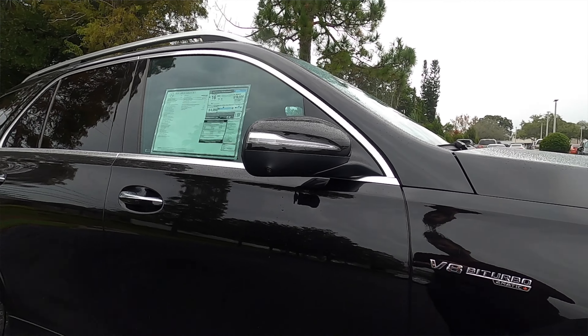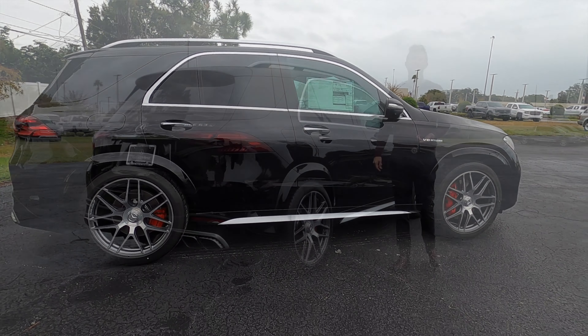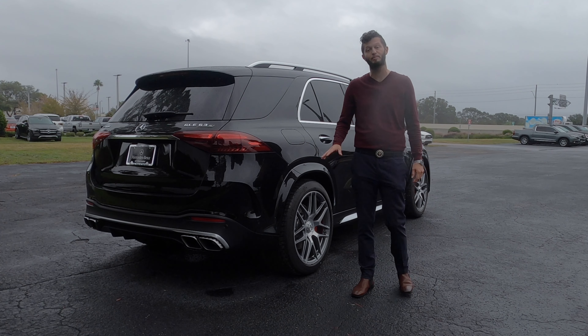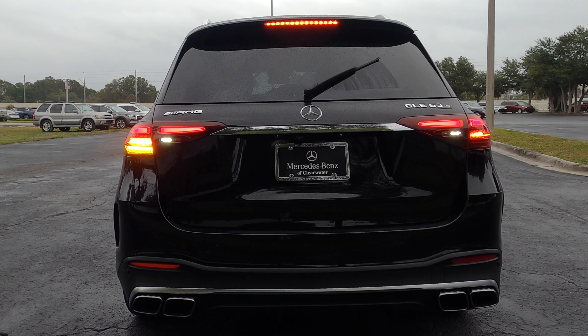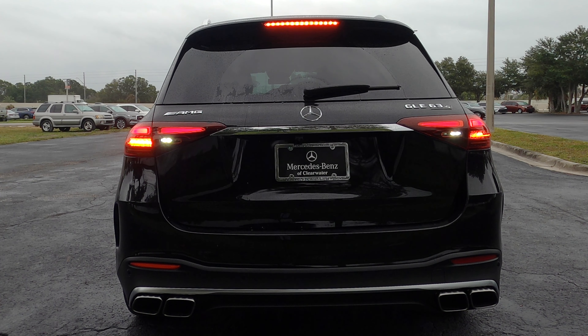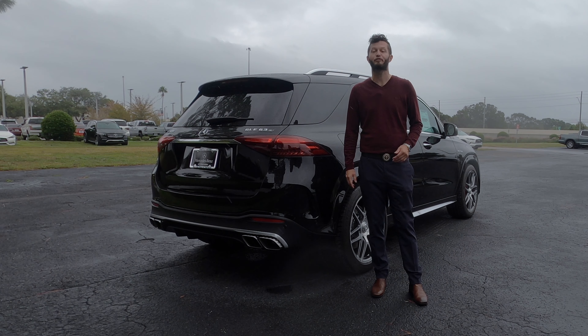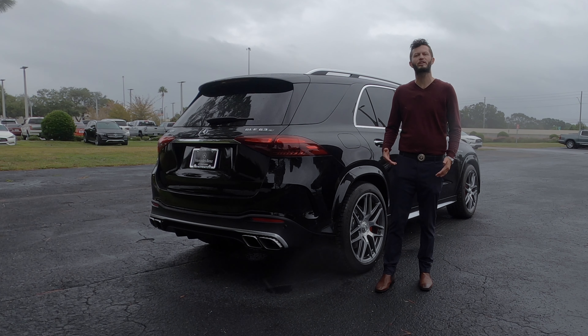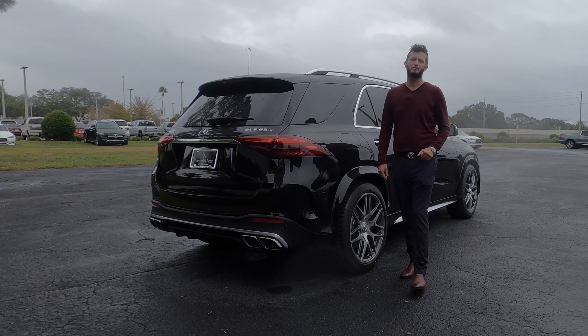The Audi SQ7 — because they don't make an RS Q7 — is not going to have as much power as this; you only get 500 horsepower. Going to the RS Q8, it's going to be more comparable to the coupe, not the box. LED tail lights and the lower gets the quad exhaust tips. You can blacken this out with the AMG Night Package, which we don't have, and it'll add a few grand blacking out all the chrome elements. On the 580 off-road variant, they add a few more chrome pieces to give it a visual off-road style look.